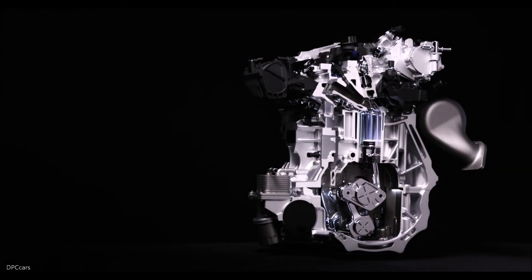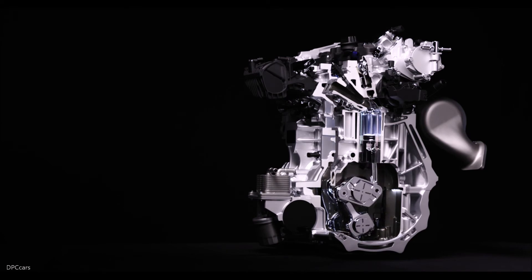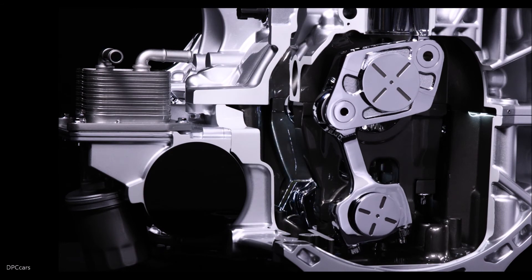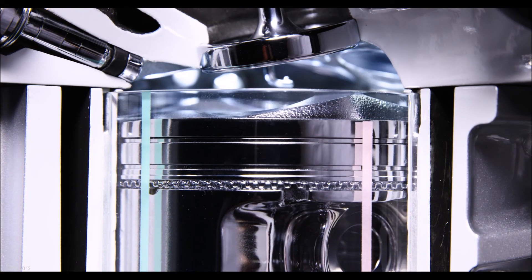The VC-Turbo engine will be comparable to certain six-cylinder gasoline powertrains for performance, while significantly outperforming them in efficiency. The four-cylinder VC-Turbo engine achieves lower levels of noise and vibration than conventional internal combustion engines, particularly diesel, and is lighter and more compact than V6 units with comparable power outputs.